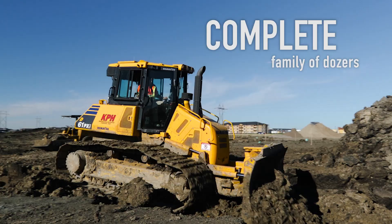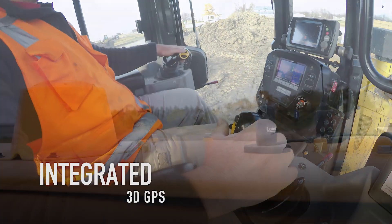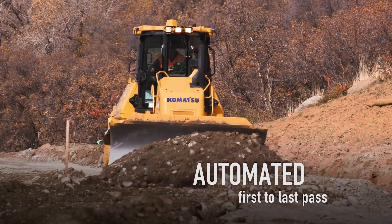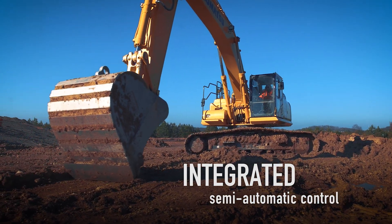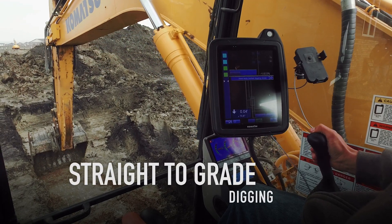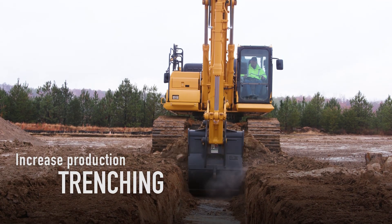A complete family of dozer sizes, all with 3D GPS systems integrated into the machines, offering automated dozing from first to last pass — rough to finish grade. Excavators offer integrated semi-automatic control with straight-to-grade digging to increase production in trenching, slope work, and high production applications.